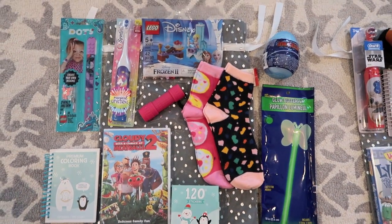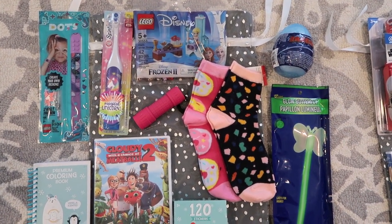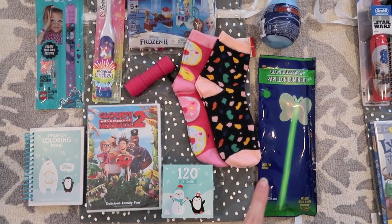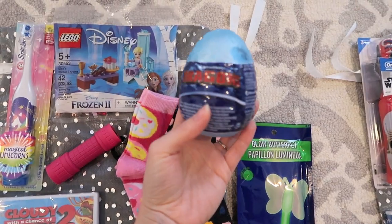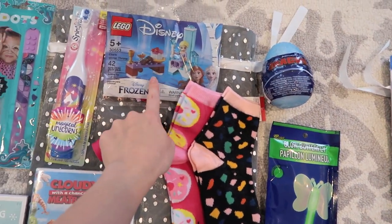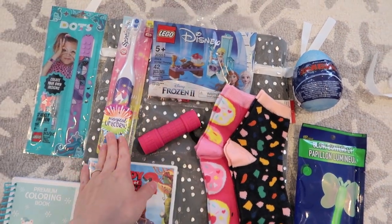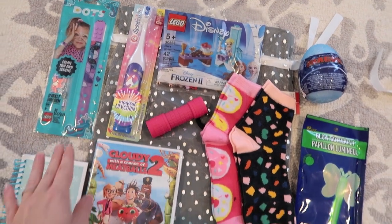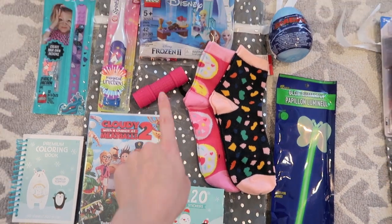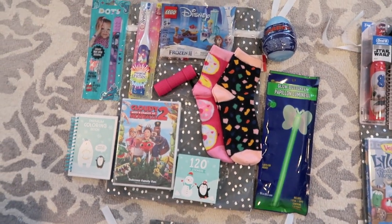This is my oldest daughter's stocking — she's 10. We have some socks from the Target Dollar Spot, a big glow stick, and a little egg with a stuffed animal dragon inside. I got her a couple different Lego things — a Lego bracelet and a little Elsa set — a new toothbrush, a new movie, a little miniature coloring book, some stickers, and a flashlight. That's what's going in my 10-year-old daughter's stocking.